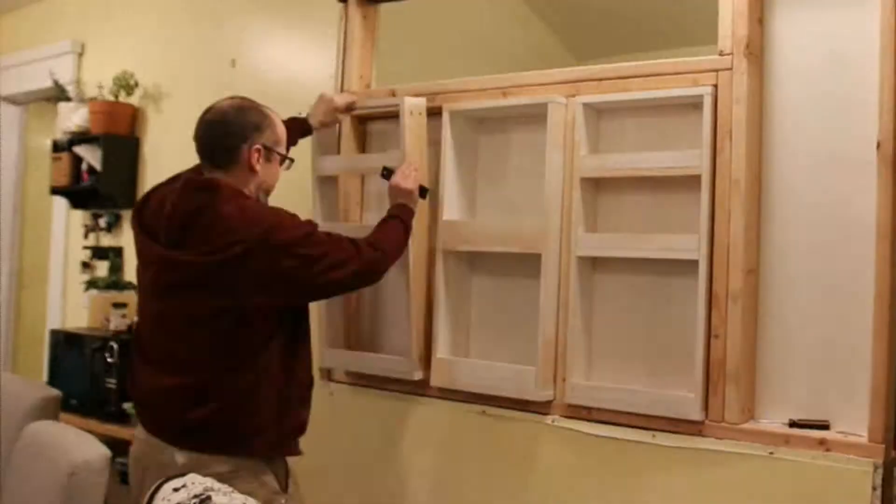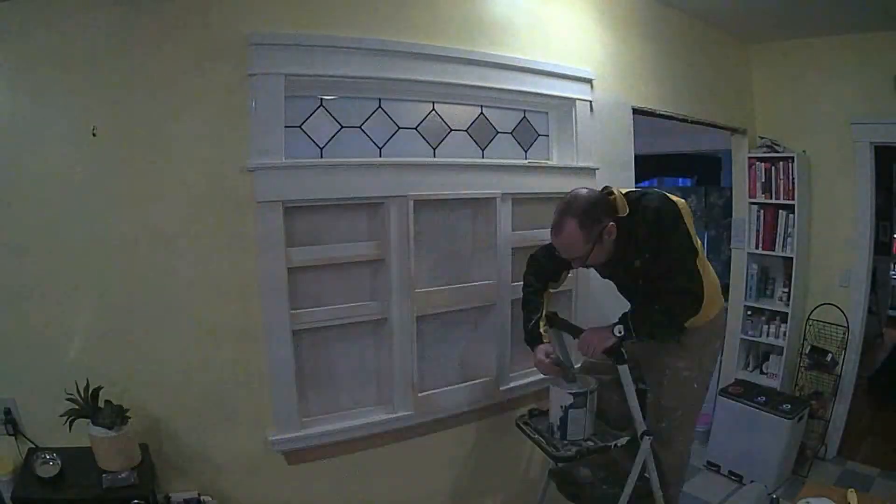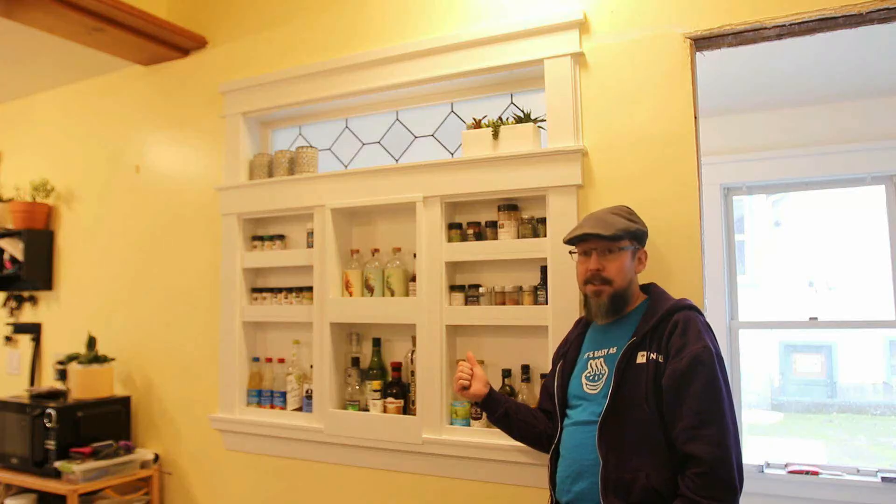In a previous video, I closed off the half wall between the kitchen and this sunroom and built some spice and oil storage on the other side. Looks pretty cool, huh?